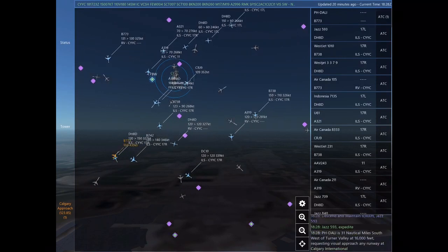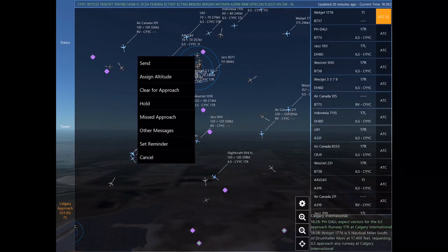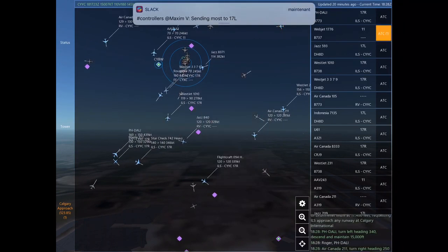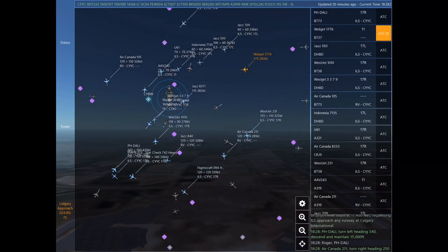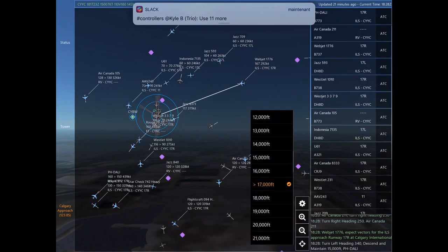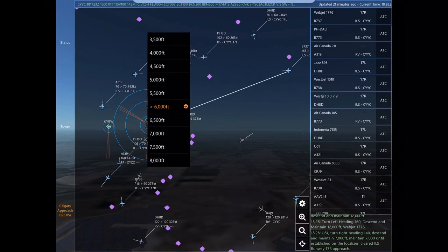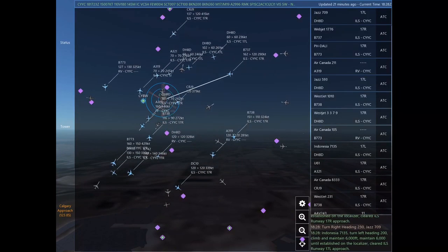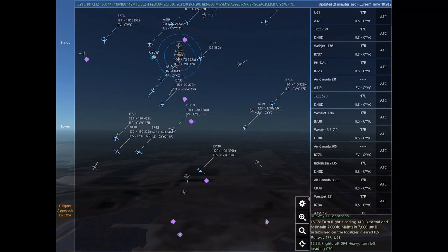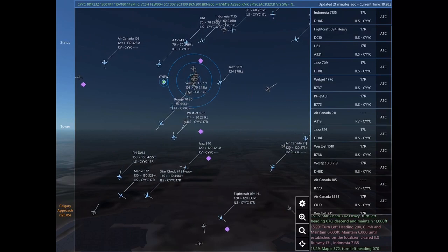WestJet 3379. Papa Hotel Delta Alpha Lima India is 31 nautical miles southwest of Turner Valley at 16,000 feet, requesting visual approach any runway at Calgary International. Papa Hotel Delta Alpha Lima India, expect vectors for the ILS approach Runway 17 right at Calgary International. Webjet 1776 is 5 nautical miles south of Drumheller Muni at 17,400 feet, requesting ILS approach any runway at Calgary International. Webjet 1776, expect vectors for the ILS approach Runway 17 right at Calgary International. Turn right heading 250. Air Canada 211.